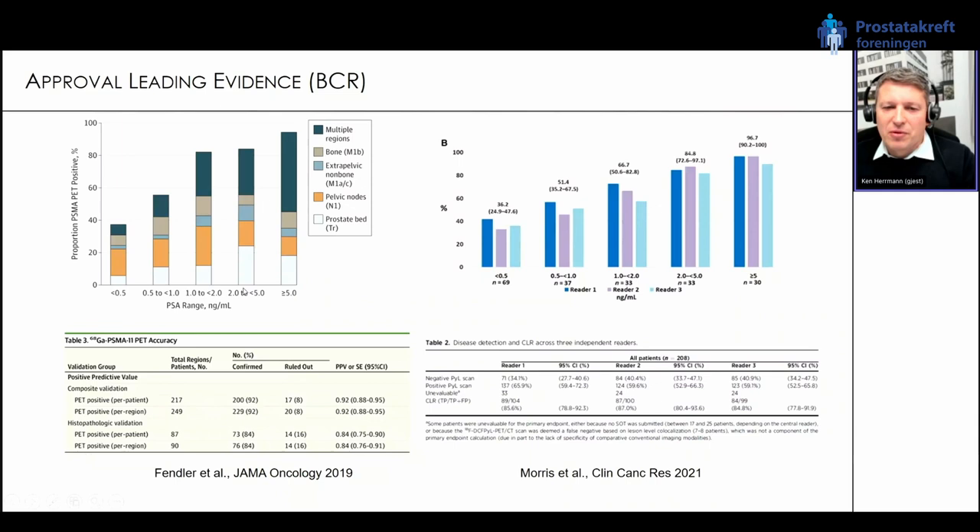Looking at different PSA levels at time of biochemical recurrence, the likelihood of a positive PSMA scan increases with increasing PSA — but even at very low PSA levels below 0.5, we can see metastatic lesions in multiple regions including bone metastases and extra-pelvic non-bone metastases. The competitive study using PyL, the fluorine-18-labeled version, has very similar results. The primary endpoint — correct localization rate — was around 85 percent, the same ballpark as PSMA-11.